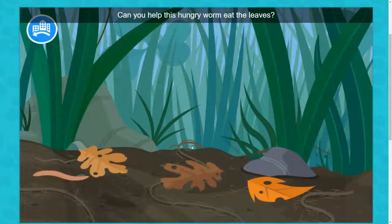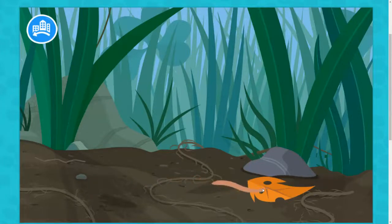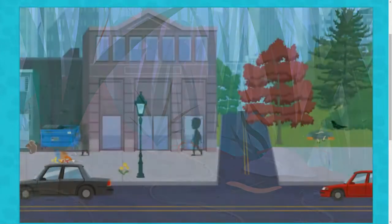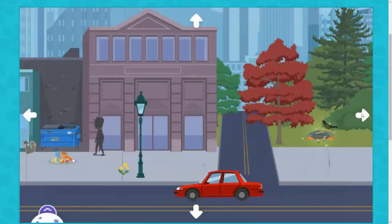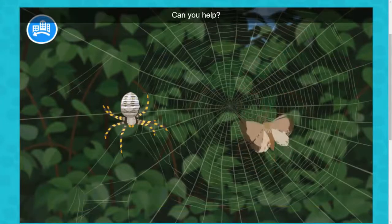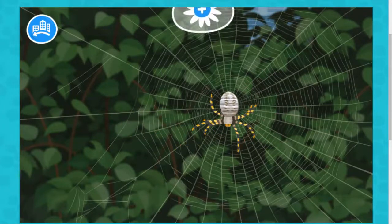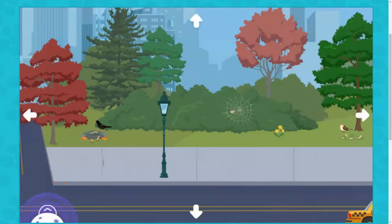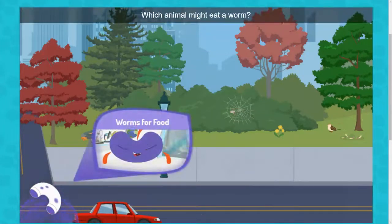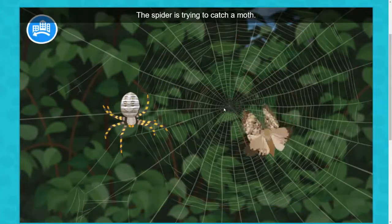Can you help this hungry worm eat the leaves? Draw a path it can follow. The spider is trying to catch a moth. Can you help? Which animal might eat a worm? The spider is trying to catch a moth. Can you help?